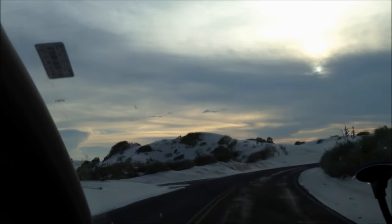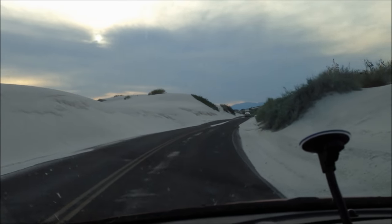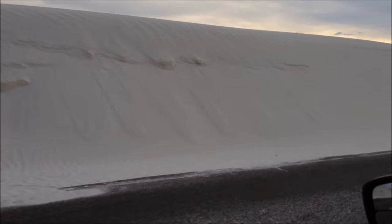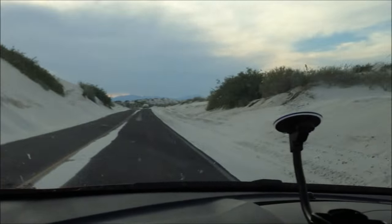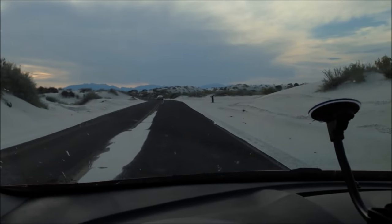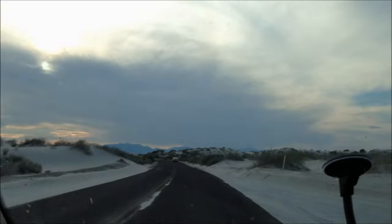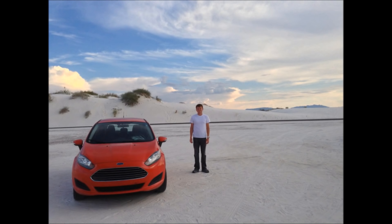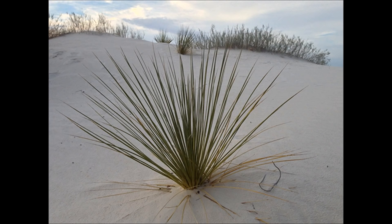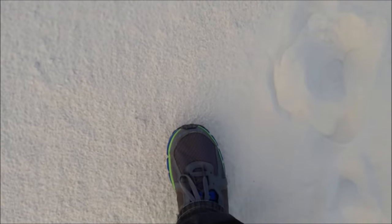We're in New Mexico and we've stopped at the White Sands National Monument. It's $3 per person to get in. It's starting to get kind of dark. We're going to pull over and take some pictures as soon as we find a good spot. Very pretty White Sands. Walking the sand dunes — check it out.